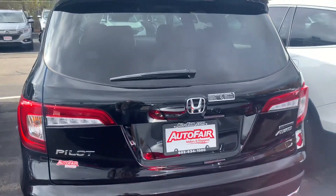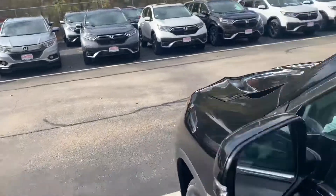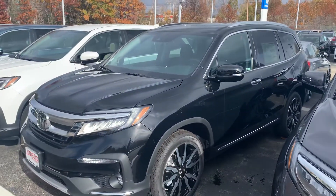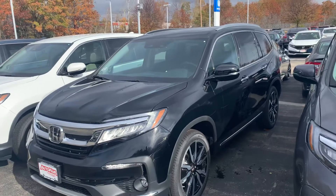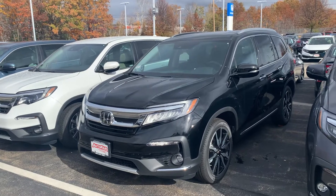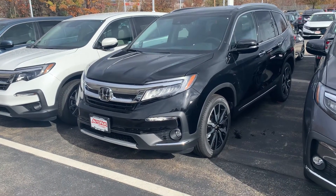Any other features I'd love to go over with you — just wanted to name a few before you came down. Again, my name is Steve and I will be your dedicated sales representative. With any questions you may have, feel free to text me or call me at 603-860-8252. Thank you for inquiring and I look forward to speaking with you soon. Have a great day, Nicole. Bye-bye.